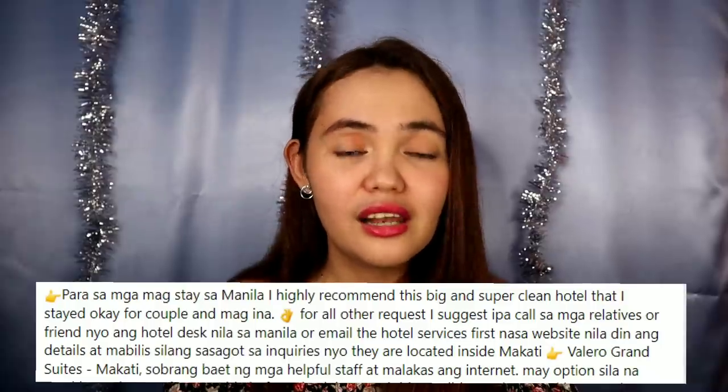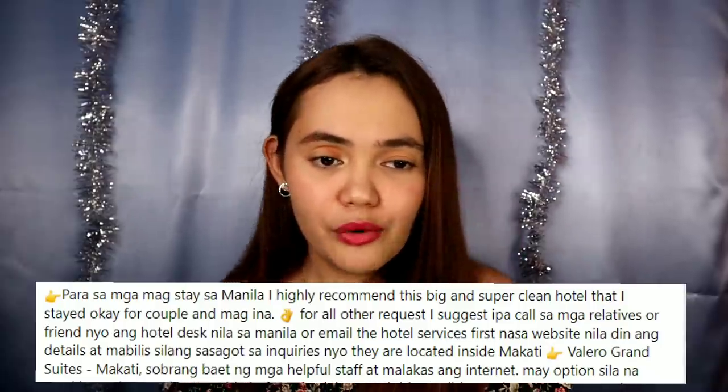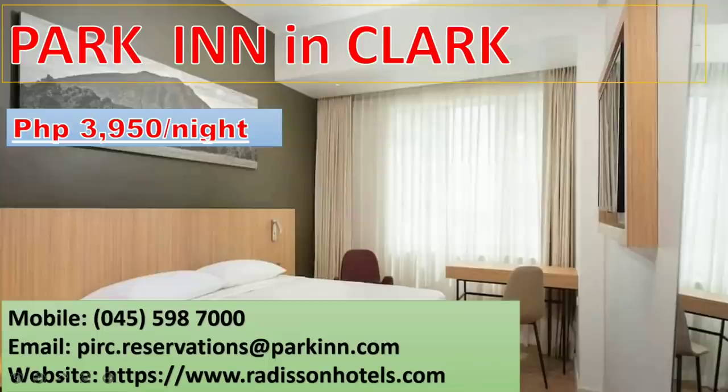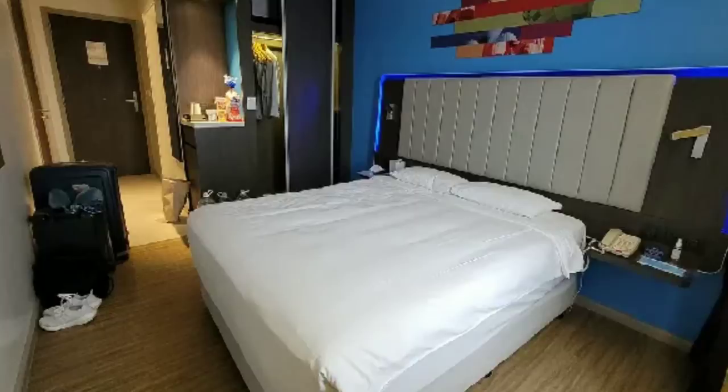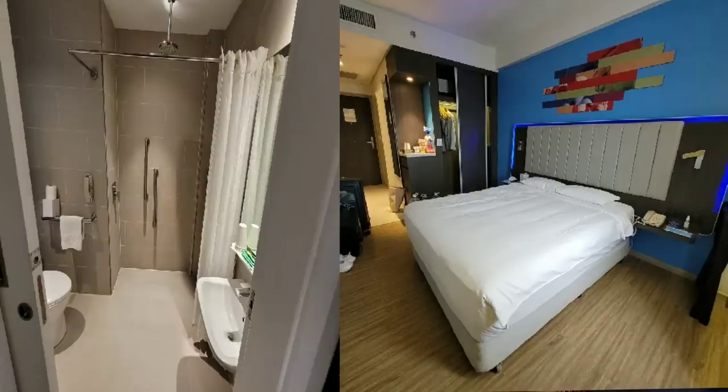For those landing in Clark, there is Park Inn Clark at 3,950 per night. According to a fellow Filipino who traveled from Australia, food deliveries are not allowed but you can order through reception. They have free breakfast, coffee, creamer and sugar, plus a fridge in the room. The room is decent.